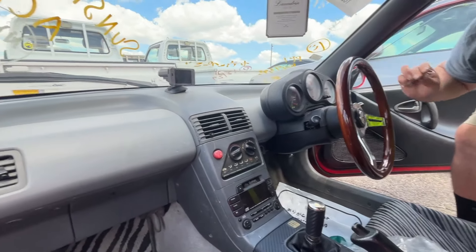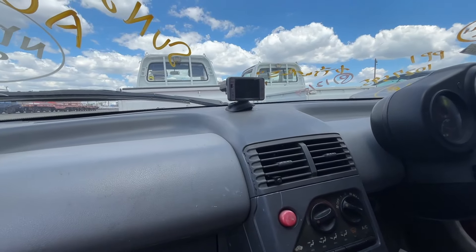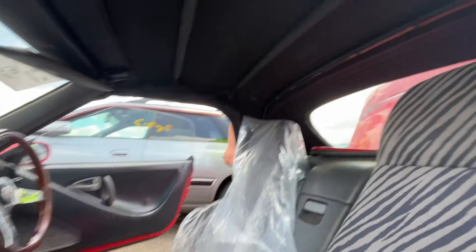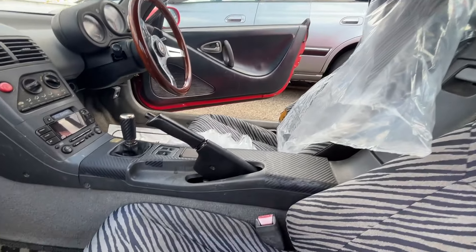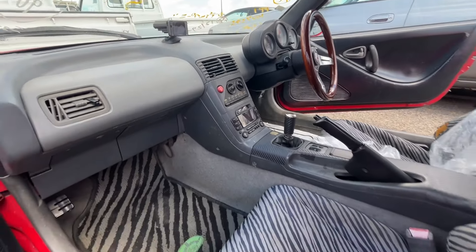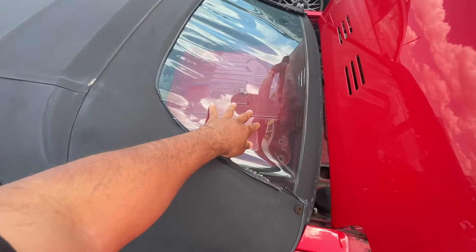It actually looks nice, it just needs a good cleanup — needs a Teggy detail. There's a key. That's not a radar detector. Roof looks like it's in good condition, got some carbon fiber — that's pretty common on a lot of these Beats. This looks brand new; they've replaced the back window.